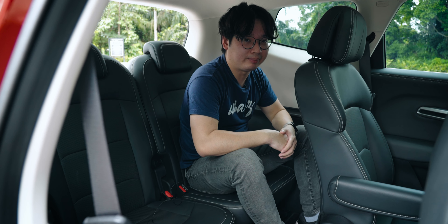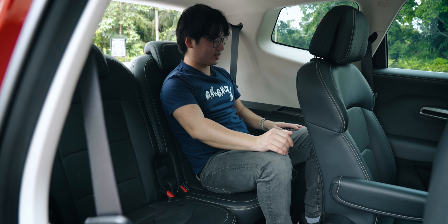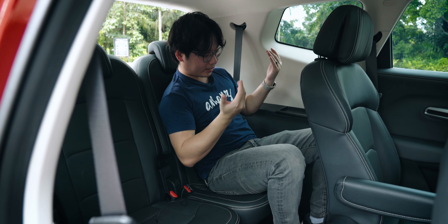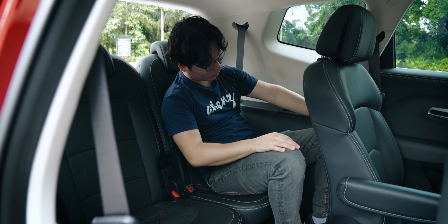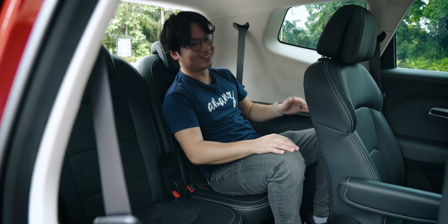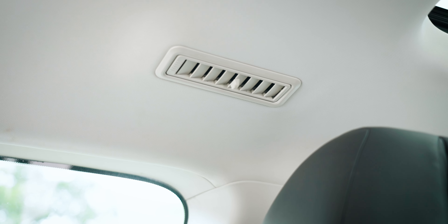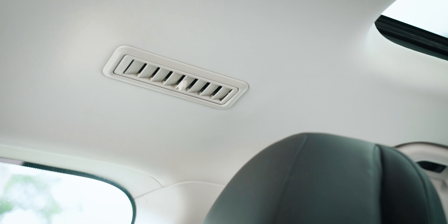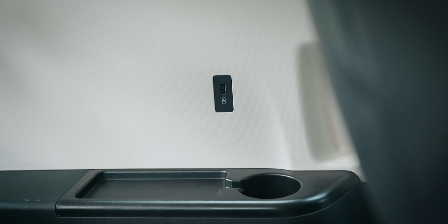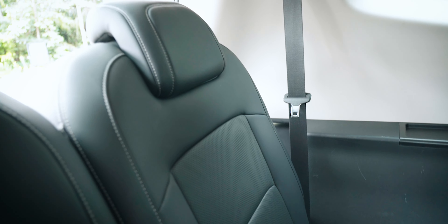For the third row of seats, it's actually not that bad. I don't get a lot of leg space and it looks like I'm squatting down, but I can just lay back and it's quite comfortable. Even with the seat all the way back I've still got enough leg room, though I'm not particularly tall. I still get dedicated aircon vents here to keep me cool, and even a USB-A port to charge up my devices. I really wouldn't mind being back here on longer road trips.